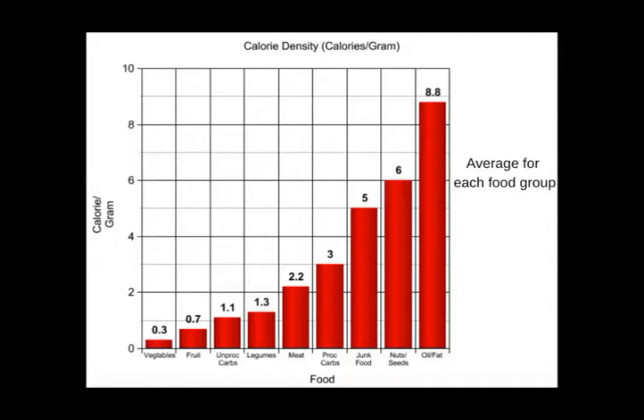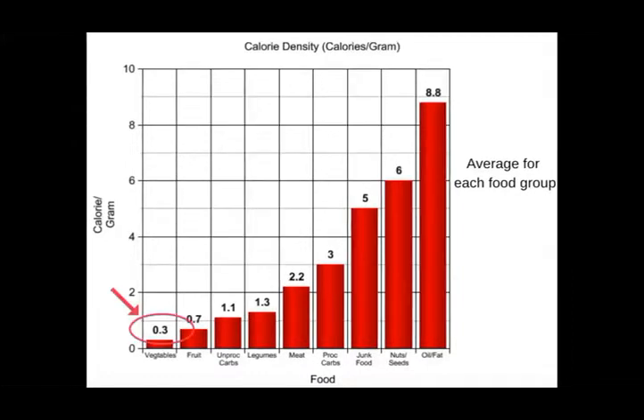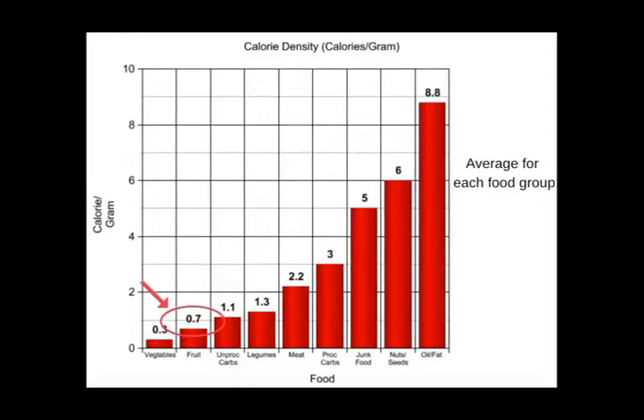So what do low calorie density foods look like? As we can see from this calorie density chart, the foods with the lowest calorie density are vegetables, averaging just 0.2 calories per gram, and then fruits averaging just 0.7 calories per gram. These are the two food groups you want to focus on — not just because they're extremely healthy, but also because they have the lowest calorie density, meaning you can eat a lot of them without gaining weight. You want to lose weight? Then bump up that fruit and vegetable intake.